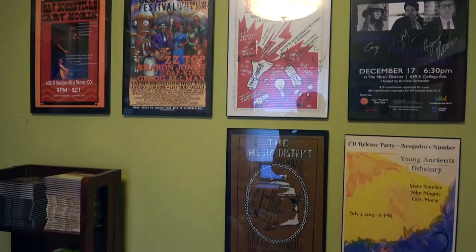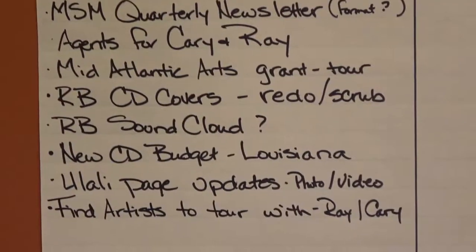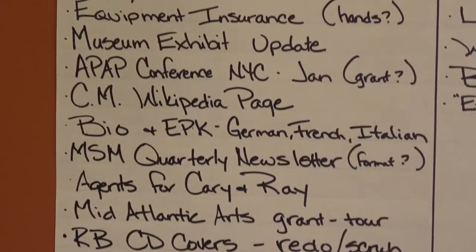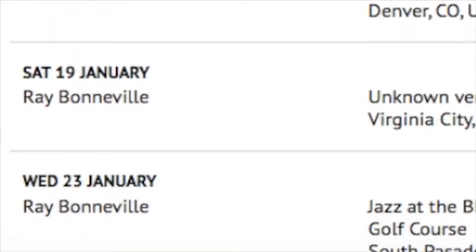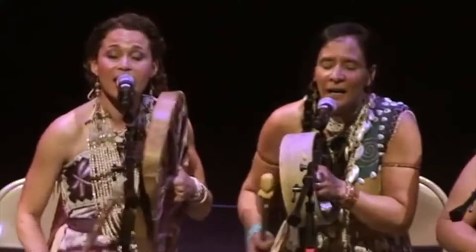Hi, my name is Celeste DiOrio and I have Maple Street Music Agency. I am a manager agent, so I both do managing and booking, and I am here today to talk to you about most of the components of touring and what it takes to be ready to tour as a performing artist, and mainly in our business, a musician.